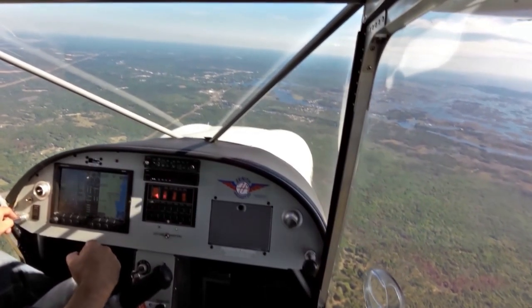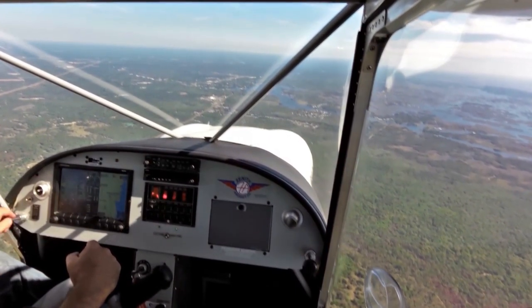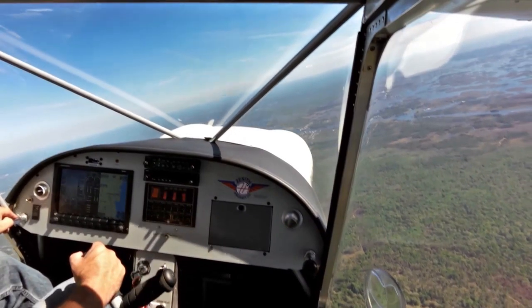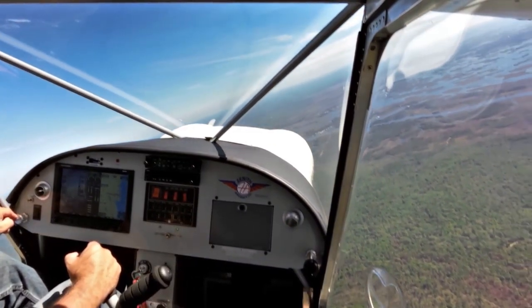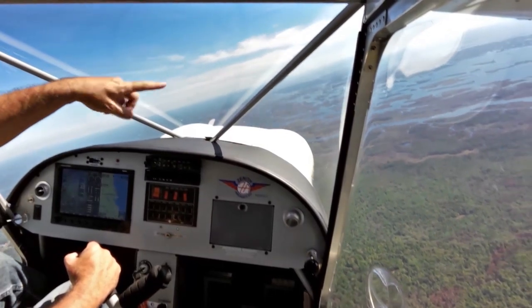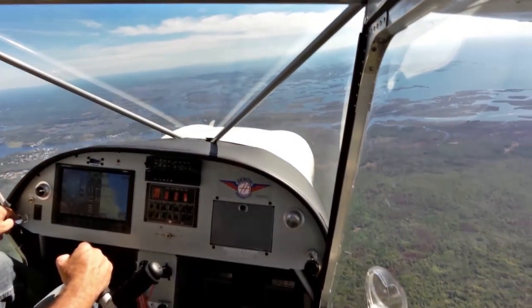Aircraft entering left downwind for runway 27, Crystal City. That was Nick right there on the radio. I've got plenty of time here. Let me just maneuver a little bit to see some of the neat canals here. You can see the boats coming in and out from Crystal River along the canal out to the Gulf.